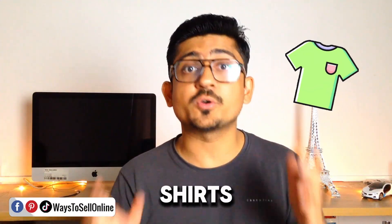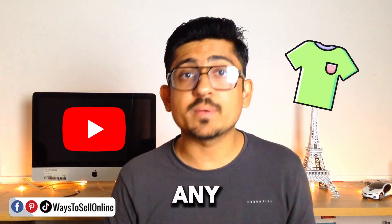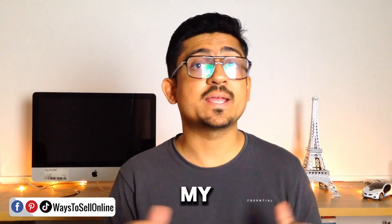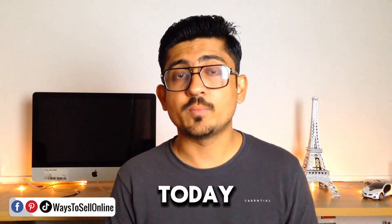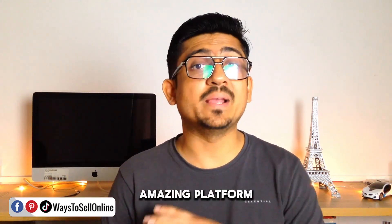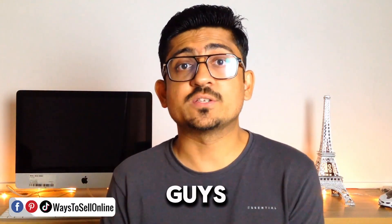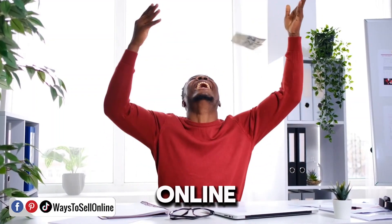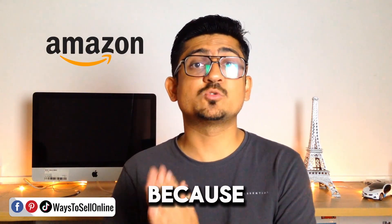You can now sell t-shirts on YouTube without investing any money and without even buying or printing those t-shirts. This is a new feature of YouTube available on my account. I'm creating this video because I have turned on this feature on my YouTube channel and I'm pretty satisfied with it. This video is for those who want to use social media and earn money online by selling products without investing any money.